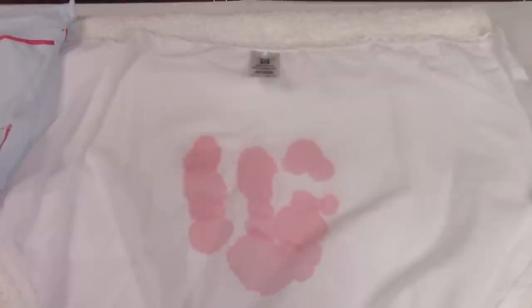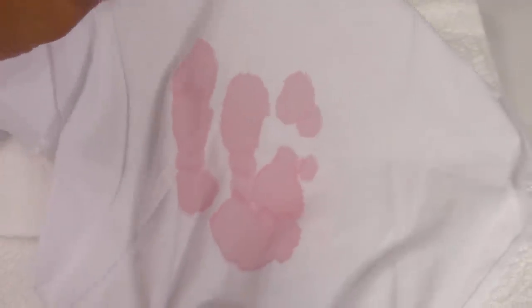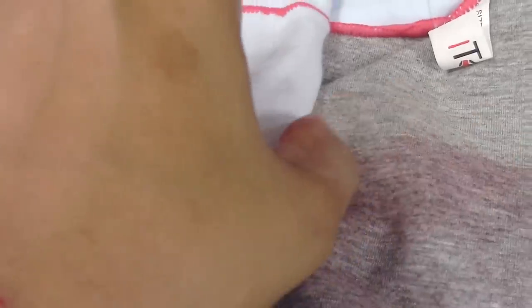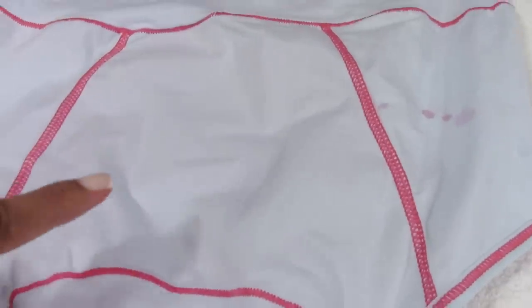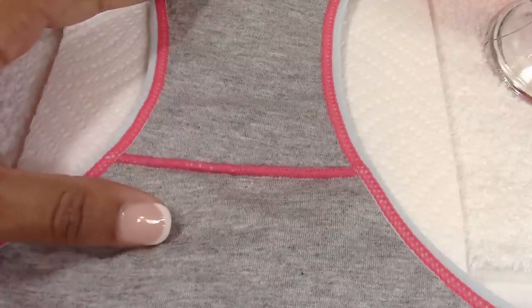Now let's see what happened with our regular panties — I'm going to lift the panty up. This is true to what would happen if you lay down at night and some blood happens to escape your pad. Underneath, that is what your sheets would look like. The regular panty absorbed all the liquid — now let's pull the Tommies up and see what happened. There's nothing there. Let's look at the back of our Tommies — there's absolutely nothing there. That is leak proof.